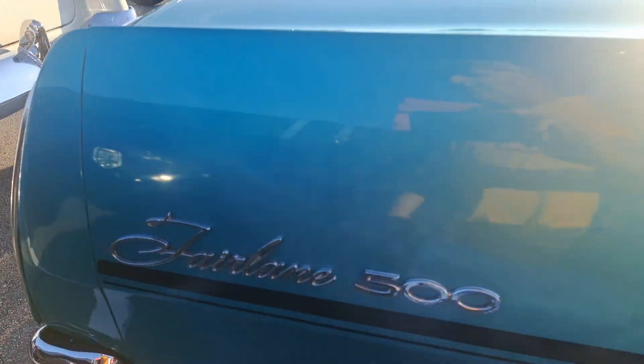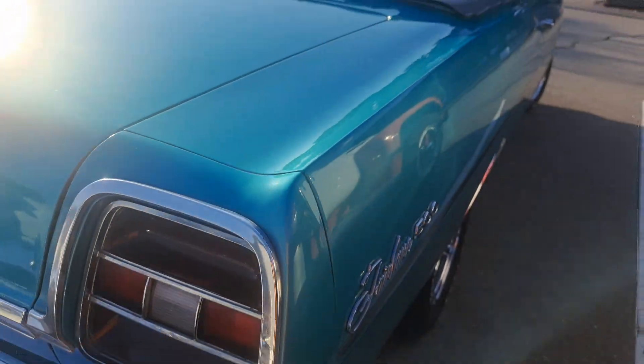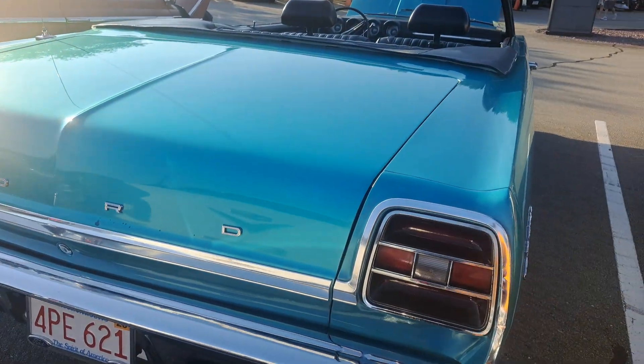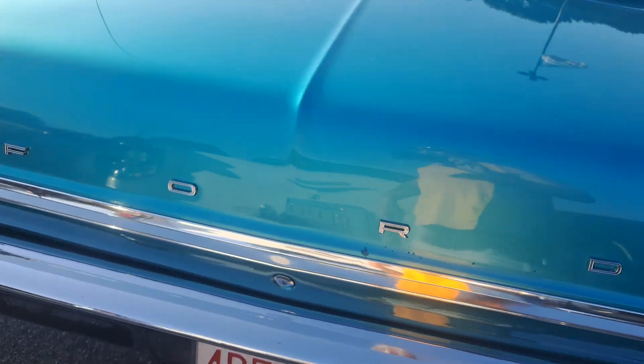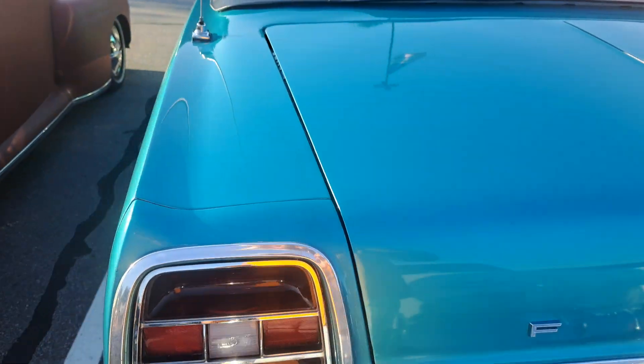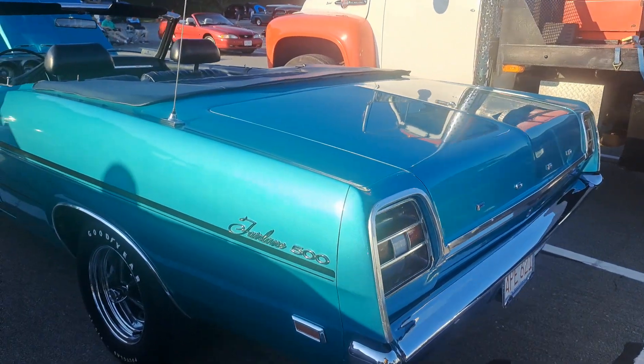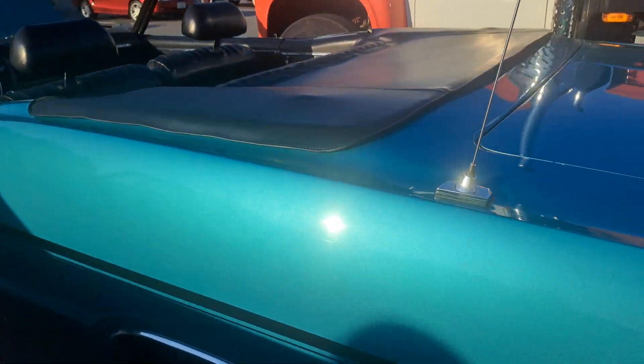Fairlane 500. Ford Fairlane, man. Oh, I just hit my head on that. That thing is nice, man. I got to share this one with you. Yeah, it's a beautiful car, man. It really is. The paint job is real nice, too.